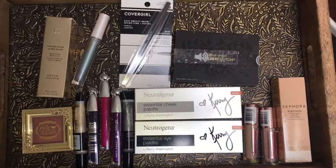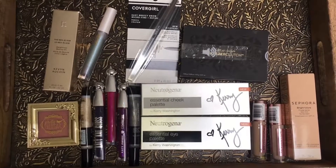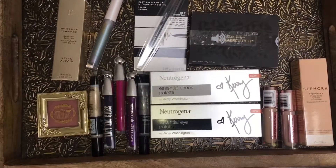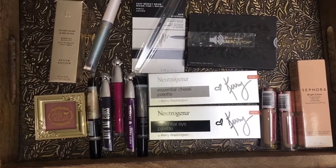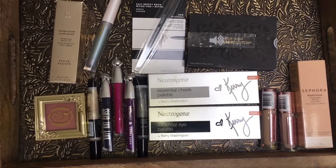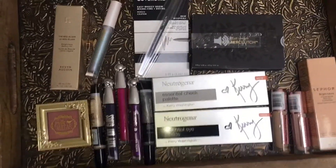Hey guys, here is the makeup tray for the next week or so. We're having family coming in from out of town, so it's a little bit lighter than normal. These are all new products to me. I didn't pull anything out of my makeup stash for the next couple of weeks — I just like to use the products from my most recent trays and get a feel for everything I've been trying out.